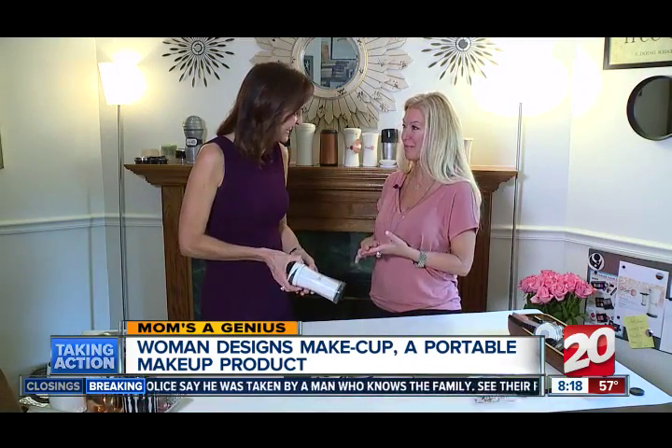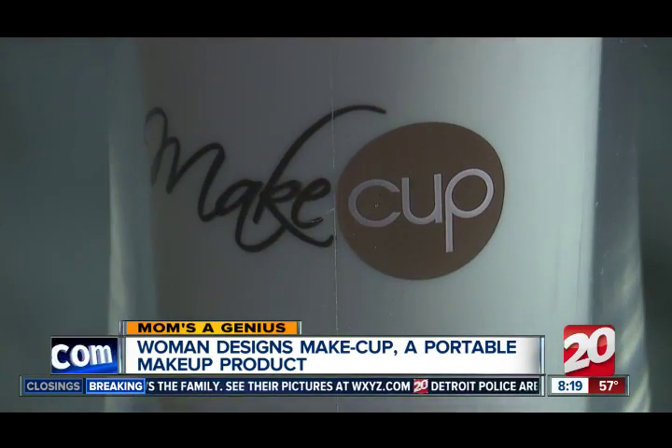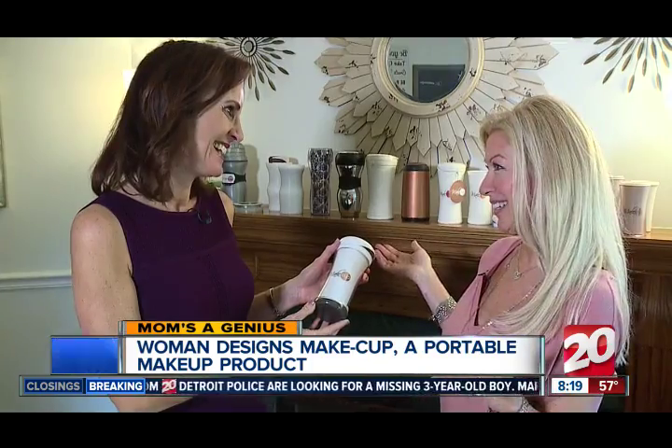So makeup is a streamlined makeover solution for women on the go. Wait — makeup? It's Make Cup. The UP is CUP. It's a cup for makeup.